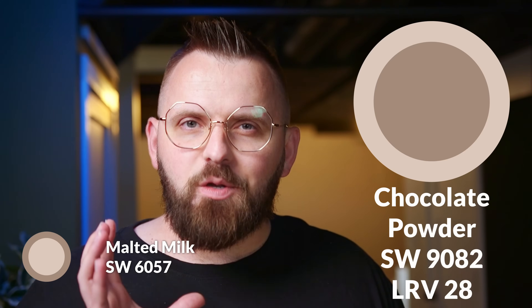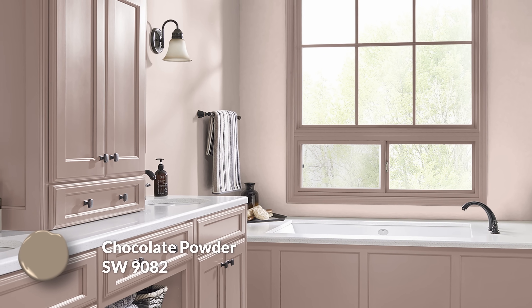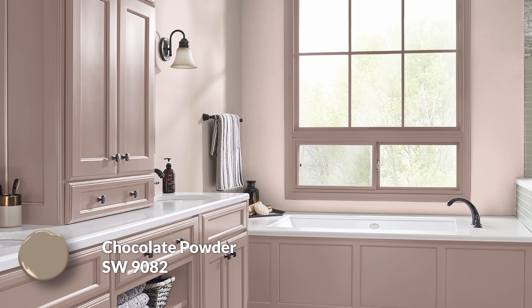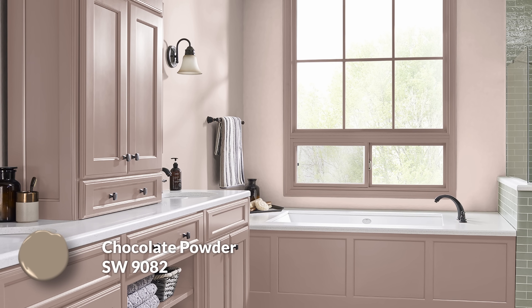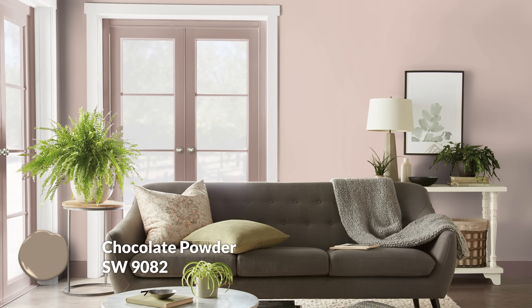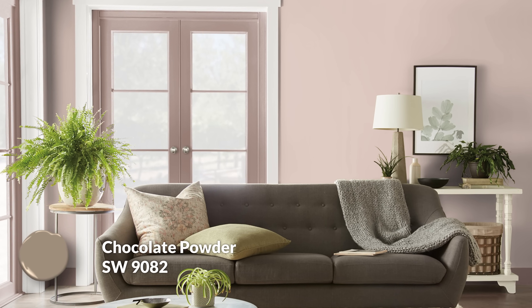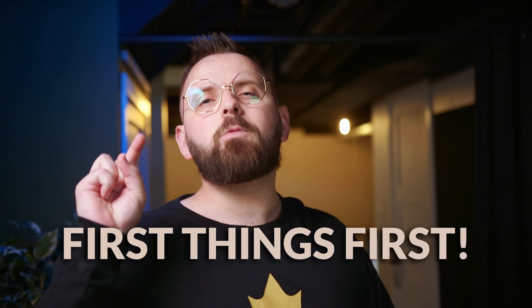If you wanted a darker trim color, you could go with something really contrasty like Off Black or a deep tone, but I went with something a little lighter — still dark — called Chocolate Powder. It sounds like the perfect match for Malted Milk. My interpretation of Chocolate Powder is that it's basically a darker version of Malted Milk, except the red undertone is pulled back slightly. It feels more like a milk-chocolatey brown with a bit of a powdery quality. There's about a 30-point difference in terms of darkness — good contrast, but within the same family. A good choice for a more monochromatic feel.